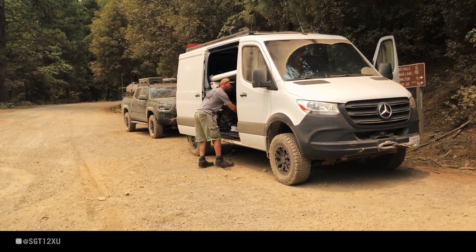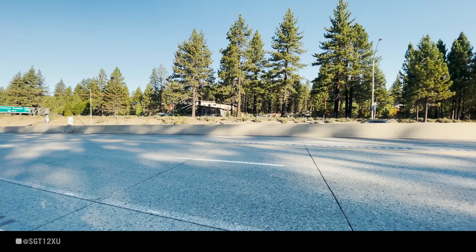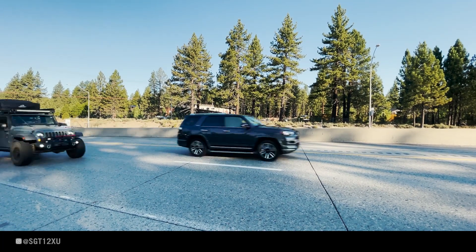If you like what you see, consider liking and subscribing. Until then, I'll see you on the trip.